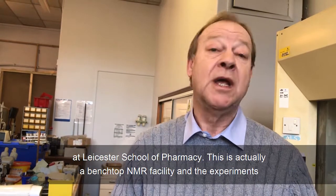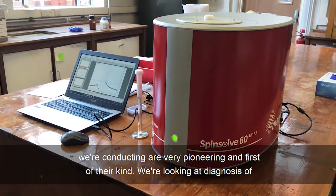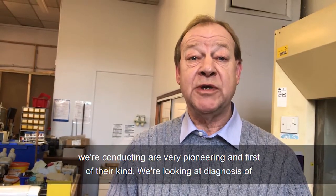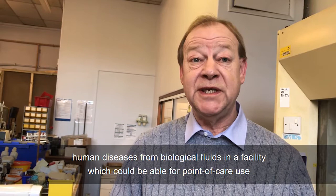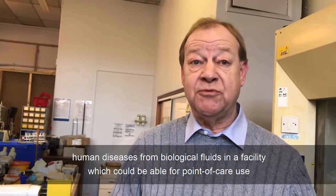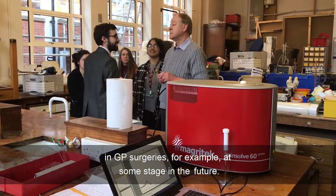Hello, my name is Martin Gritveld. I'm Professor of Biomedical Chemistry and Chemical Pathology at Leicester School of Pharmacy. This is actually a benchtop LMR facility and the experiments we're conducting are very, very pioneering — first of their kind. We're looking at diagnosis of human diseases from biological fluids in a facility which could be aimed for point of care use in GP surgeries, for example.